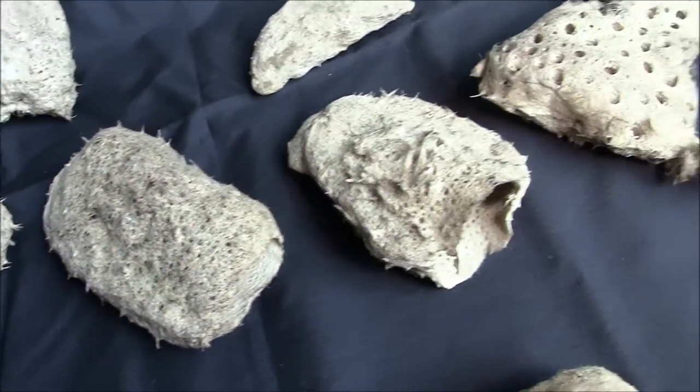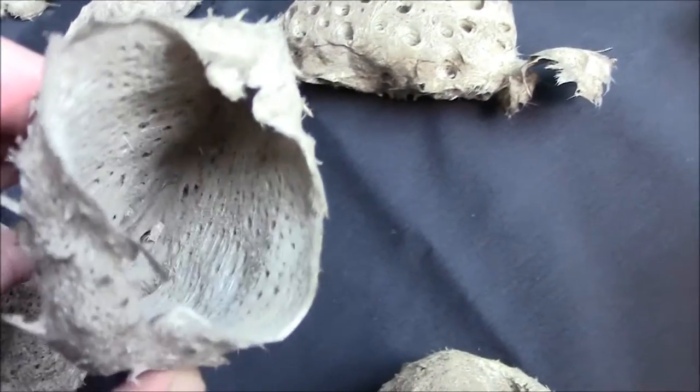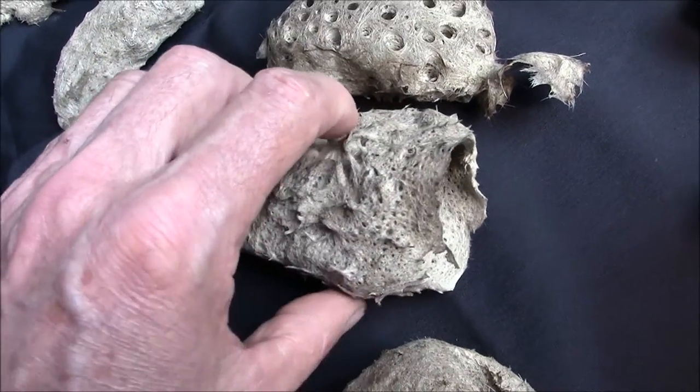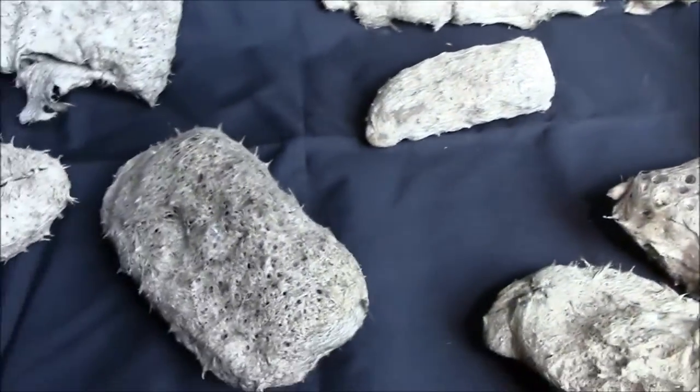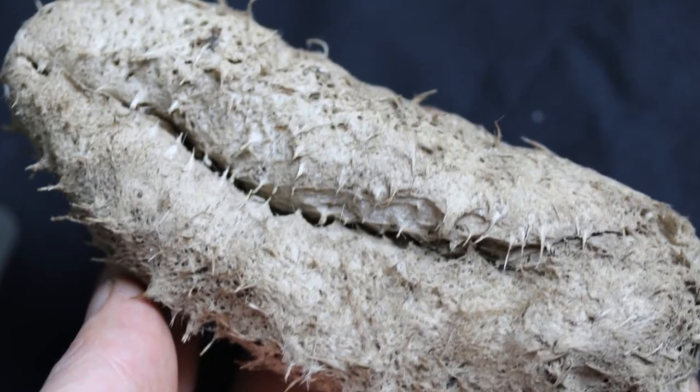So yeah, any comments are greatly appreciated. There you have it — mysterious ocean sponges. Goodbye. Thank you.